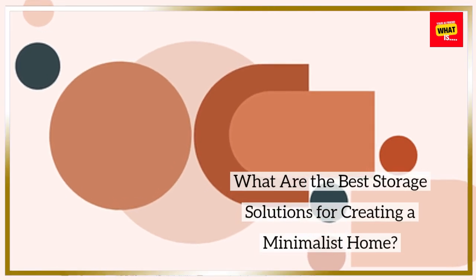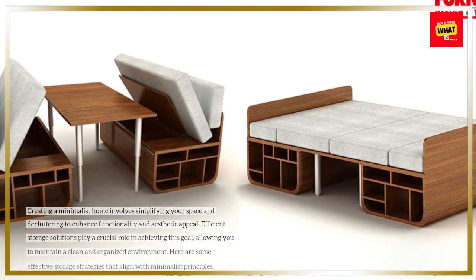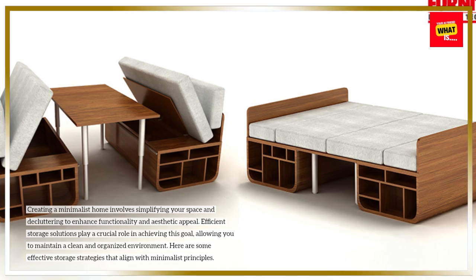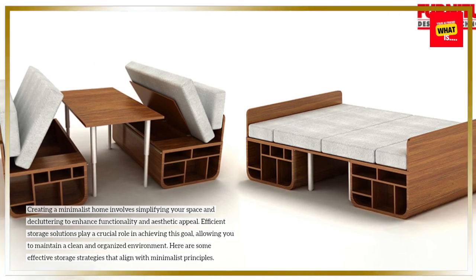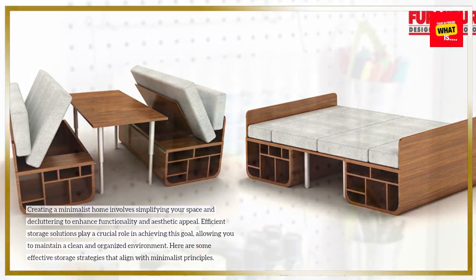What are the best storage solutions for creating a minimalist home? Creating a minimalist home involves simplifying your space and decluttering to enhance functionality and aesthetic appeal. Efficient storage solutions play a crucial role in achieving this goal, allowing you to maintain a clean and organized environment. Here are some effective storage strategies that align with minimalist principles.